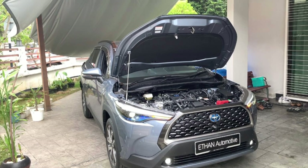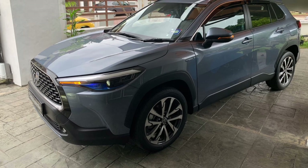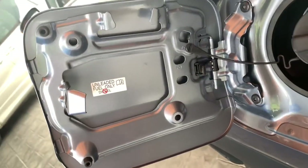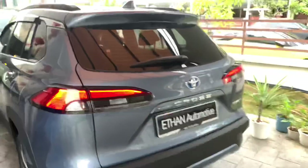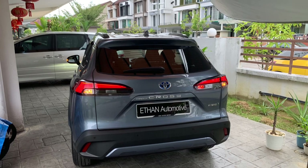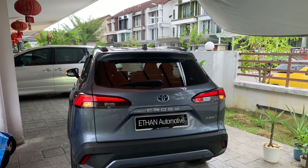This car uses a CVT automatic transmission and is a front-wheel drive vehicle. Available exterior colors include grey, white, silver, blue, and red. The dimensions are 4460mm in length, 1825mm in width, and 1620mm in height. The wheelbase is 2640mm, the weight is 1430kg, and the fuel tank capacity is 36 liters.